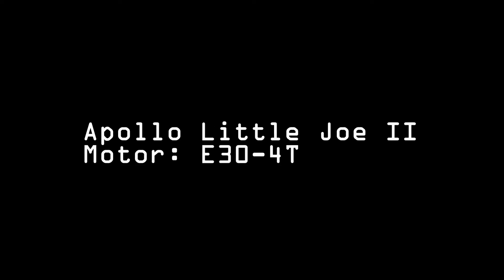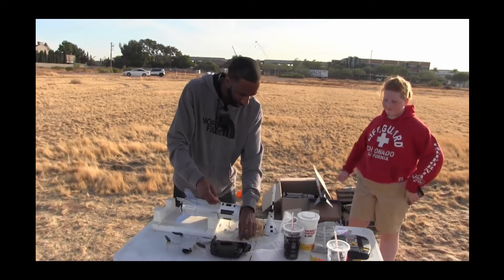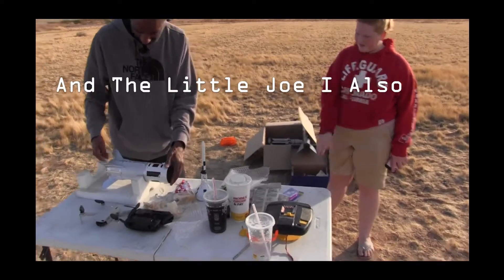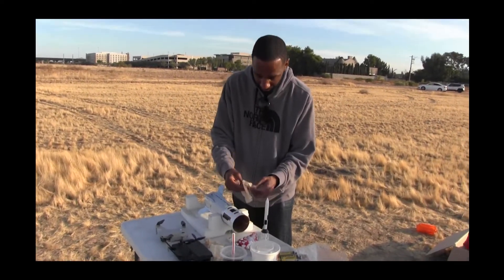Model Rockets 321 is getting his Little Joe 2 ready - his favorite rocket of all time. The Apollo Little Joe 2 is just a super cool rocket, one of the Apollo-era designs. Very silver. This is the test command module.